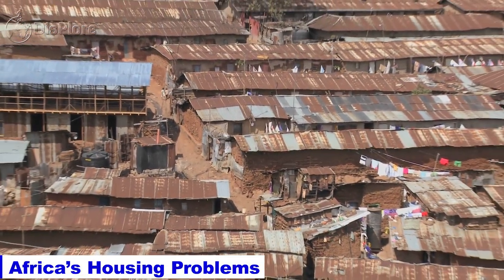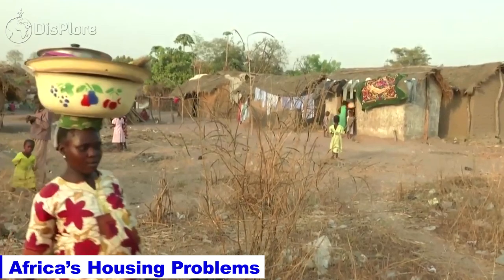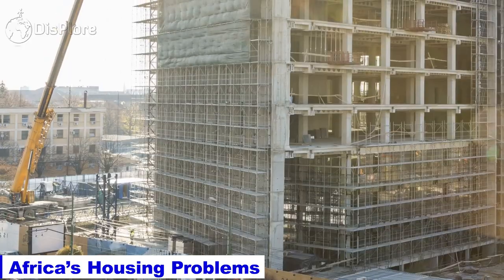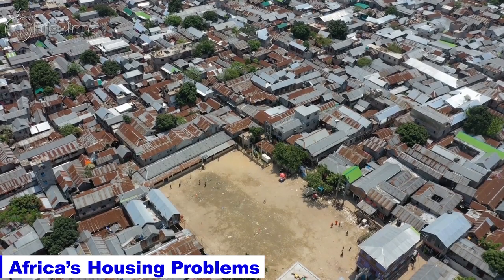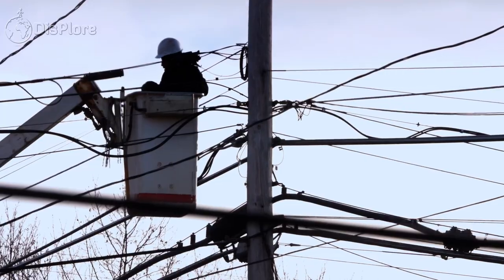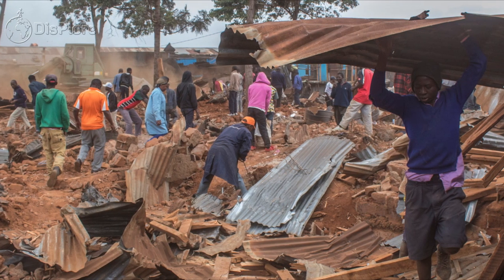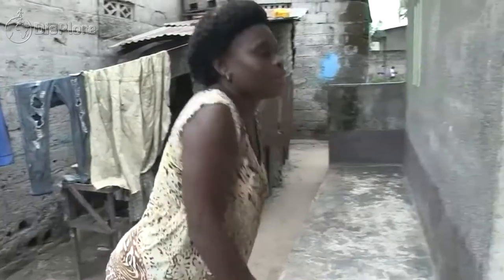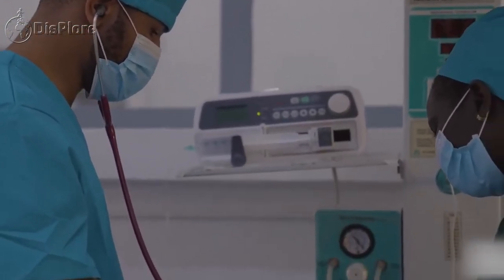Housing problems in Africa are numerous and complex, affecting millions of people across the continent. One of the most pressing issues is the shortage of affordable housing, particularly in urban areas. Rapid population growth, urbanization, and a lack of investment in housing infrastructure have contributed to this problem. Another major issue is the prevalence of informal settlements, which are often overcrowded and lack basic services such as water, sanitation, and electricity. These settlements are often built on land not legally owned by residents, making them vulnerable to eviction and displacement. Many people in Africa also live in poor quality housing that lacks adequate sanitation, ventilation, and insulation, which can lead to health problems and increased vulnerability to natural disasters.